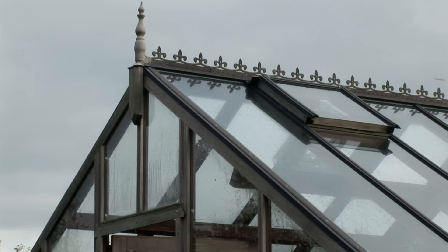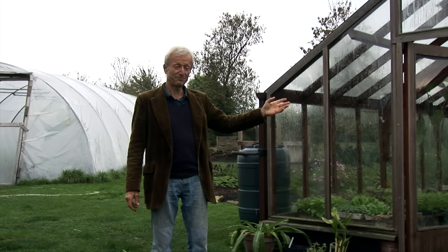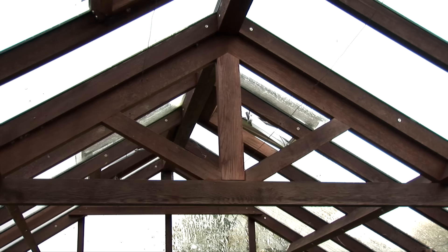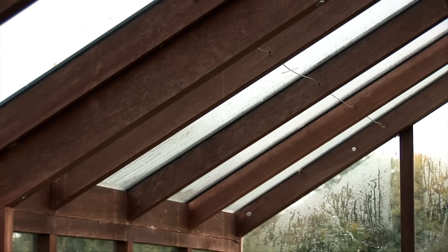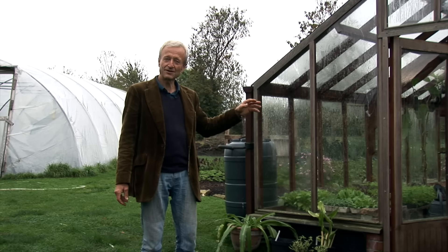For example, a greenhouse — well, this is a particularly beautiful one. I was going for beauty as well as value. Wooden structures are more expensive. This one was over six thousand pounds when I bought it six years ago. It's made of cedar, which means it doesn't need any oiling or maintenance — the wood endures.